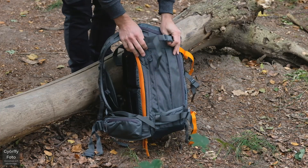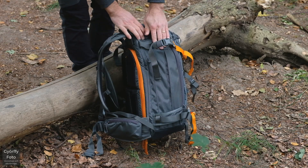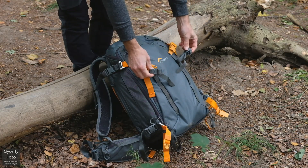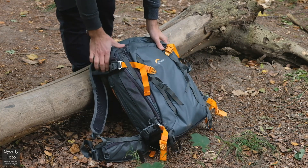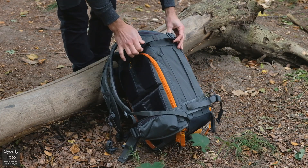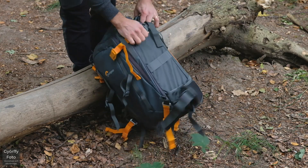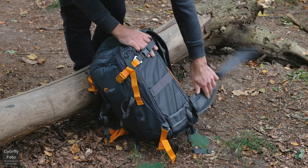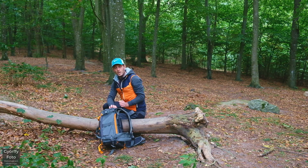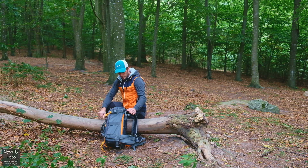På båda sidorna finns spännen för att hantera stativ. Nu har jag använt båda stativen så de inte är på plats. Man har också möjlighet att fästa vandringsstavar eller liknande – det finns öglor i botten. Det finns en liten ficka på sidan om man skulle behöva använda den. På andra sidan är det lika, bortsett från att det inte är någon ficka. Stativen fungerar alldeles utmärkt och inga konstigheter att fästa dem, men det kräver lite vana.